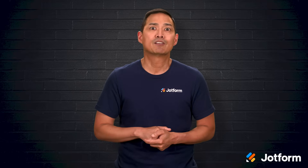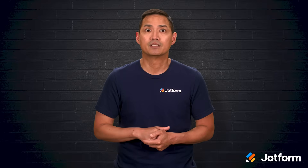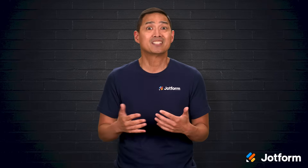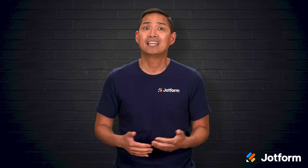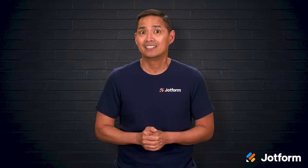I'm Noel with JotForm, and in this video we'll break down how to use a CRM for marketing. We'll start by covering what a CRM actually is, the main benefits it brings to the table, and some of the most practical ways to use it to improve your campaigns. We'll also look at a few leading CRM tools, including how JotForm can act as a highly customizable CRM solution for your business. Let's jump right in.